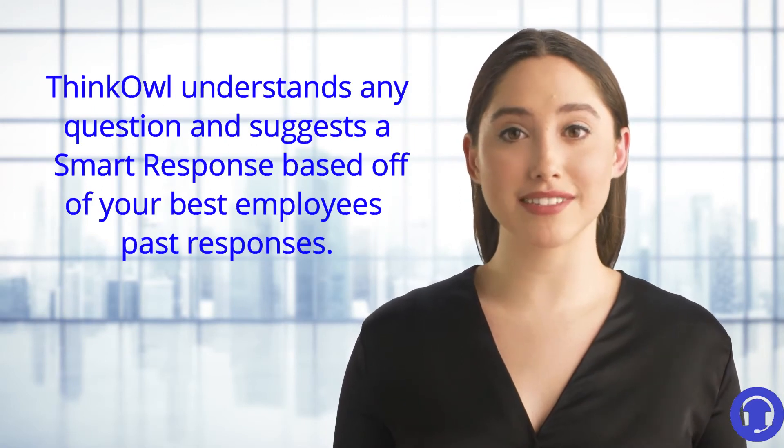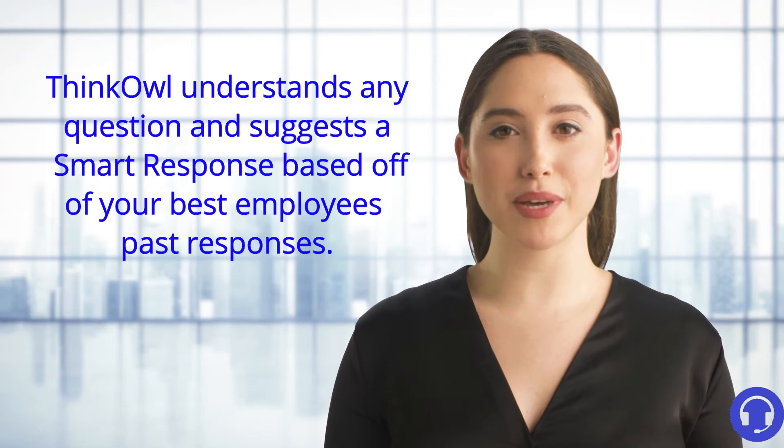ThinkOwl has smart response that understands the question and suggests a one-click response as a mail merge reply. This gets smarter every day with deep learning and machine learning.